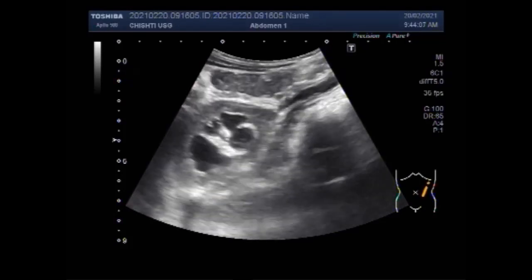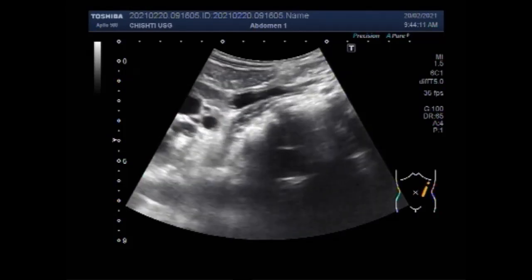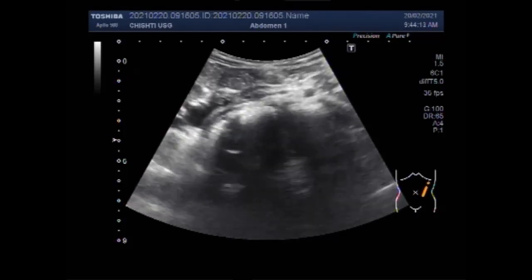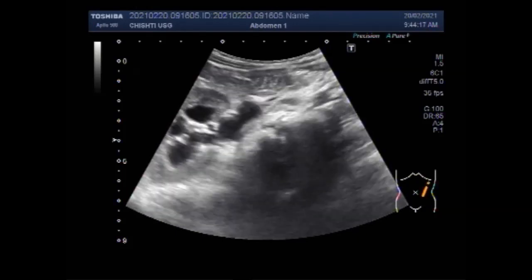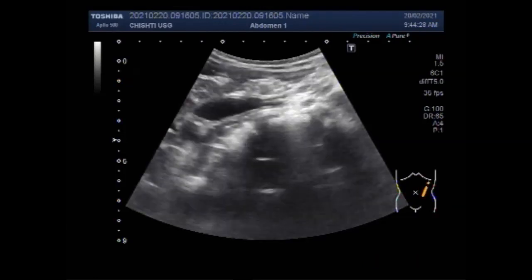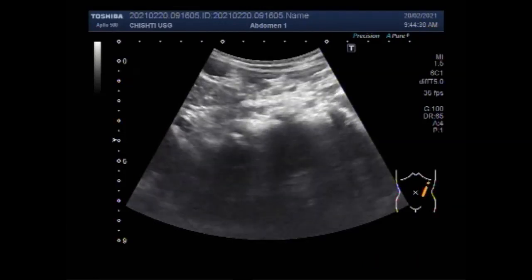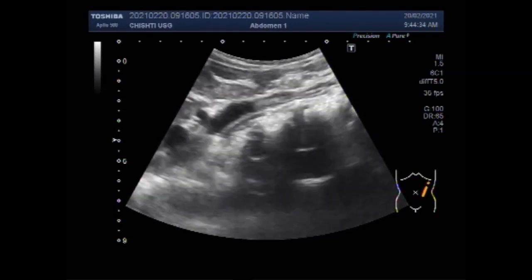Dear viewers, I hope you are all fine. This video will show the movement of a stone from the distal one-third to the proximal one-third of the ureter. You can see the left kidney showing moderate hydronephrosis with mild to moderate hydroureter, with two large stones in the ureter.